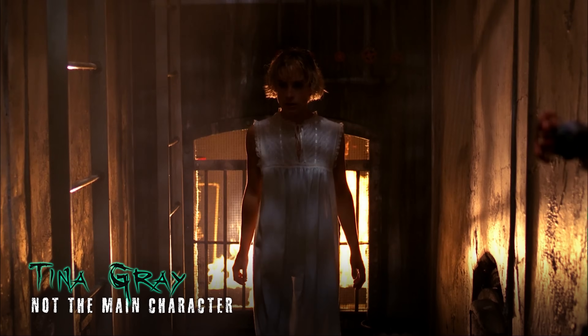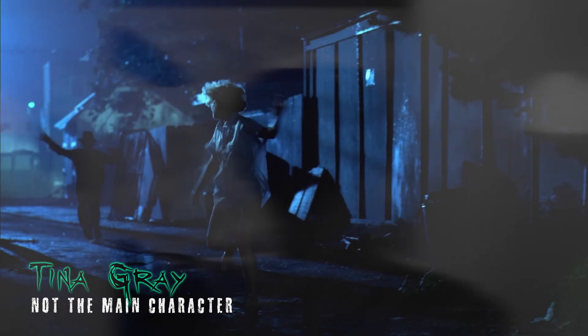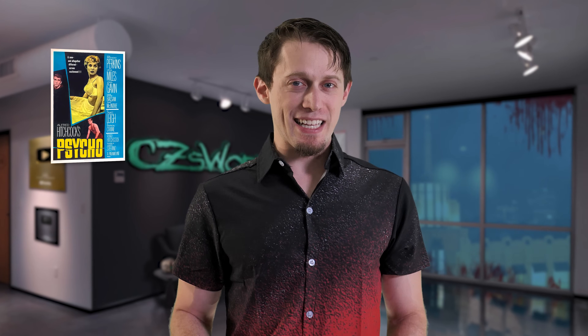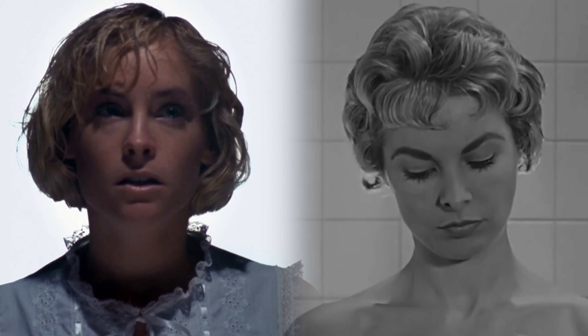When audiences first saw A Nightmare on Elm Street, Tina was the first character the film followed, so people assumed she was the main character until her early departure. This is an homage to Marion Crane, the first girl we follow in Alfred Hitchcock's Psycho — that movie that gets brought up in nearly every episode of Things You Missed because every horror filmmaker wants to pay their respects to one of the greats. Even Tina's hair resembles the way Janet Leigh's hair was styled in Psycho. Tina's actress, Amanda Weiss, has confirmed that her character was a nod to Hitchcock.